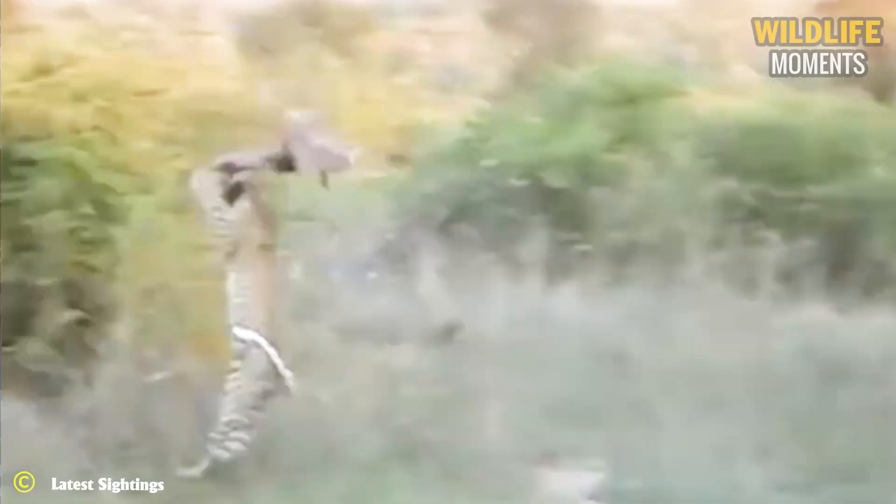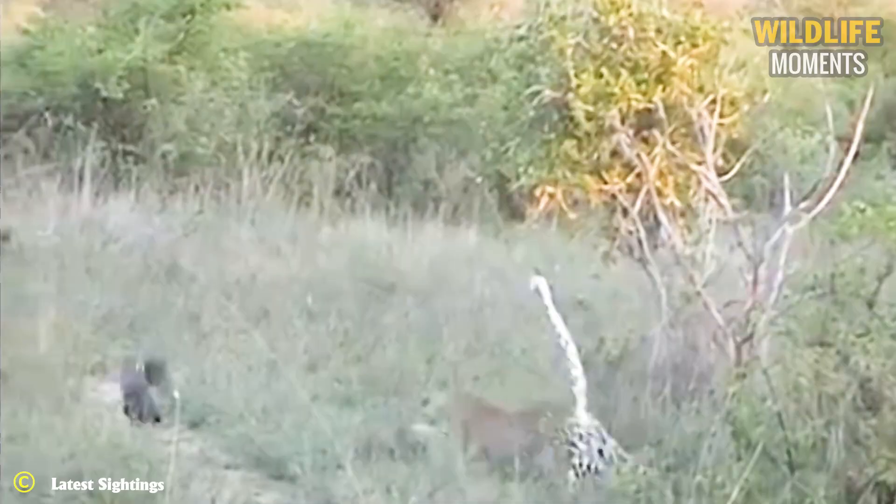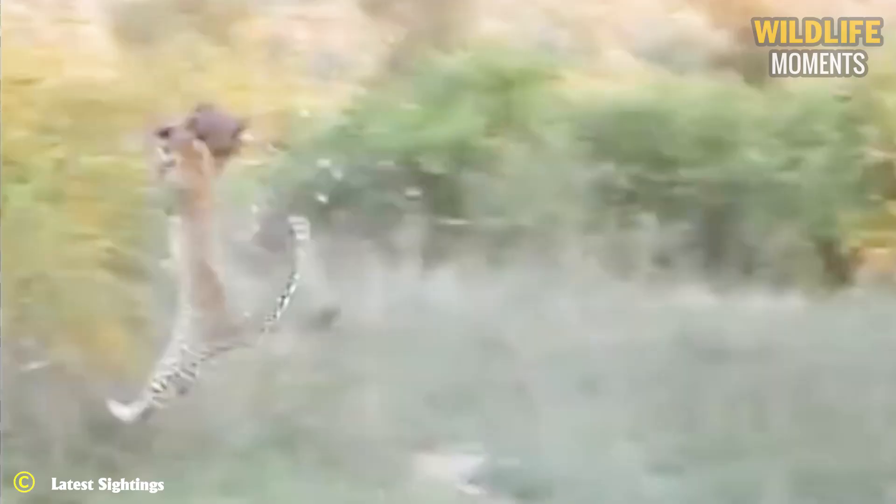What a magnificent sight of a leopard hunting a bird. The bird unsuspectingly approached the leopard's ambush, and a perfect jump helped the leopard capture its prey in an instant.